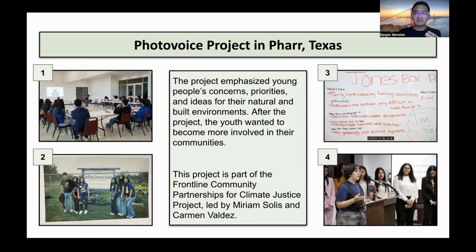The idea of what we wanted to work with in this project is the conception that a lot of times young people's experiences, their knowledge, their expertise, is undervalued and overlooked in a lot of decision-making processes and urban planning processes. In this project, we wanted to challenge that — we wanted to emphasize young people's concerns, priorities, and ideas for their natural and built environments, and we used the PhotoVoice method to do so.